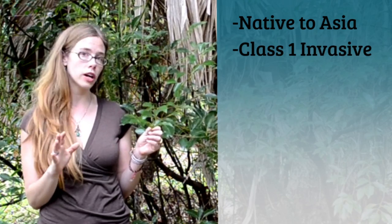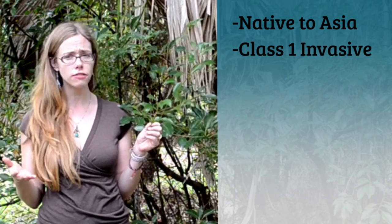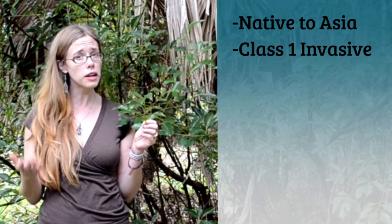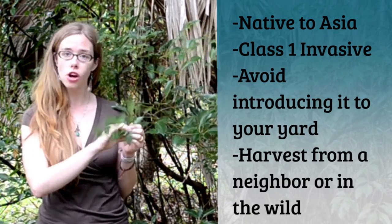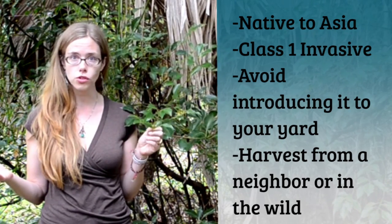Now, this plant is native to Asia, and it's a class one invasive in Florida, which means that it has a tendency to very aggressively take over some of the native ecology. So for that reason, we don't want to be introducing this plant to our gardens or yards, but we may want to find it in wild places to harvest the leaves from, or ask a neighbor that might have a big beautiful tree.